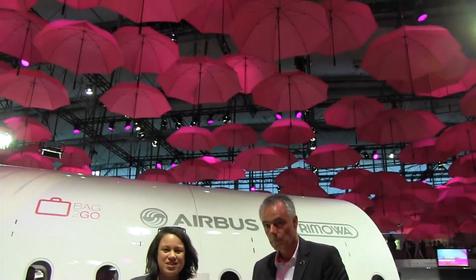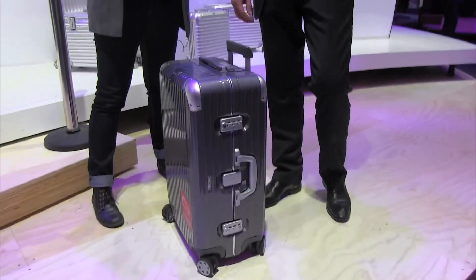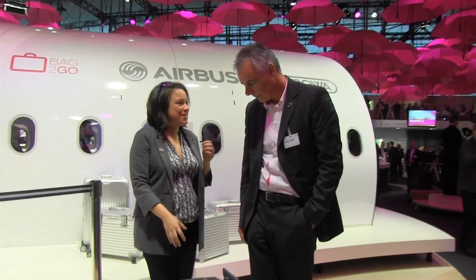Nicole Scott here from Mobile Geeks at the Deutsche Telekom or T-Mobile booth — you obviously know it's T-Mobile because it's magenta. I saw a video of this suitcase and I immediately wanted to talk about it. This is pretty exciting stuff.